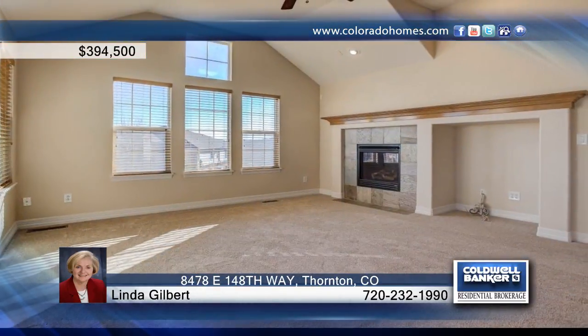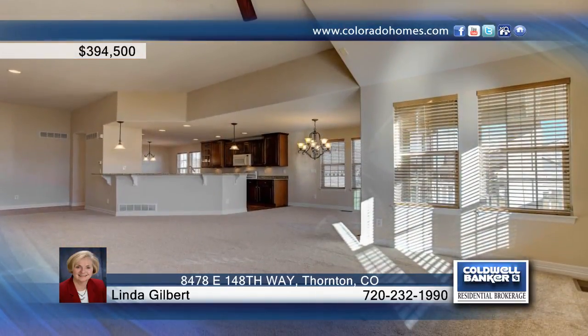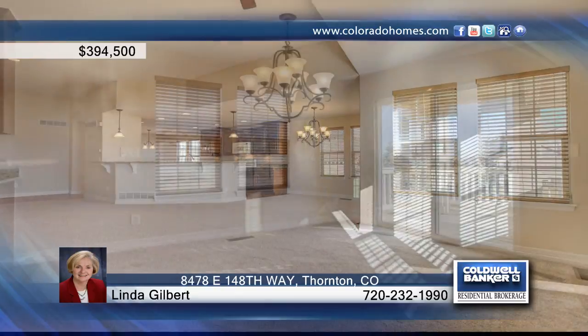This paired home is a rare find in Heritage Todd Creek. The wonderful open floor plan offers large living spaces with soaring ceilings and exquisite touches.